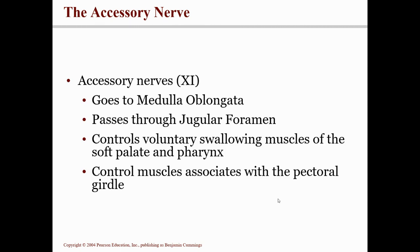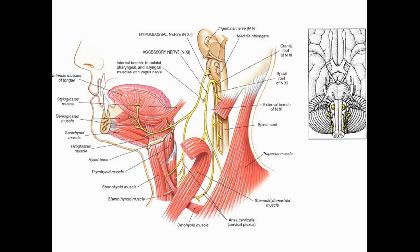Cranial nerve number eleven is called the accessory nerve — previously called the spinal accessory nerve, but "spinal" has been dropped. It comes off the medulla and passes through the jugular foramen, then goes to the muscles around the neck. It's involved in swallowing, controlling movements of the pectoral girdle, and turning the head side to side. It's an unusual nerve because it has two roots: one part comes off the brain, and a second part comes off the spinal cord; they join to form the nerve, which is purely motor.